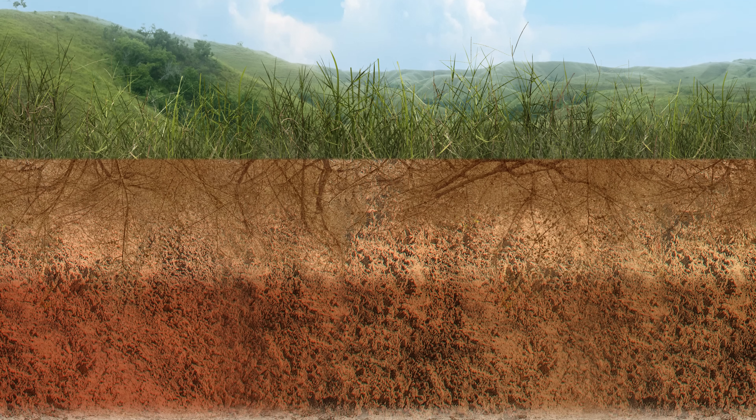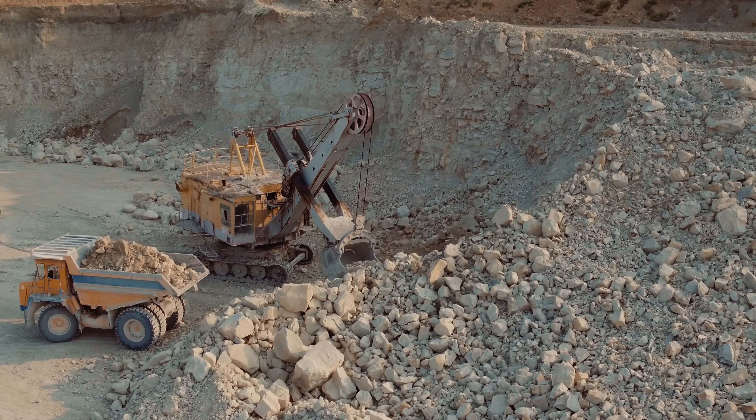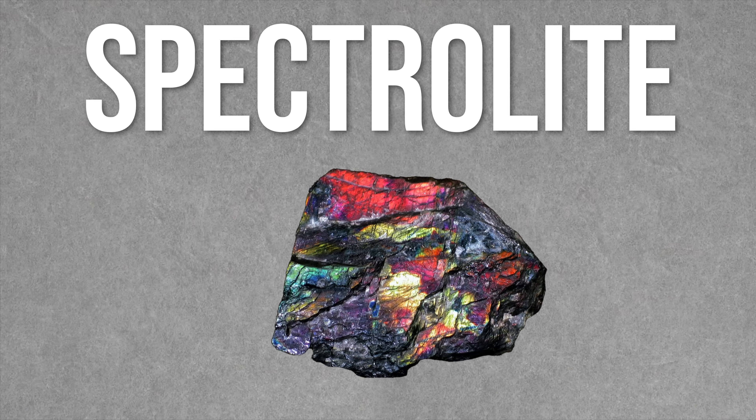Finland is a land built on a solid foundation — maybe a little too solid. The sturdy bedrock here presents a much bigger challenge for commercial prospectors compared to the more deeply weathered bedrock found in other parts of the world. Nevertheless, Finland is well known for one particular gemstone: a very special type of labradorite called spectrolite.